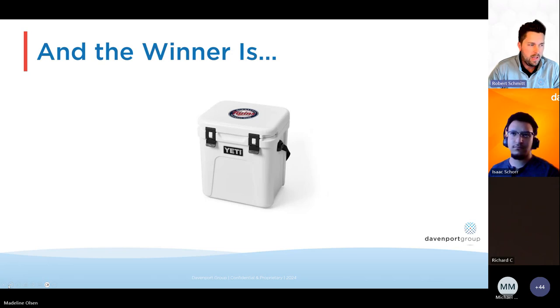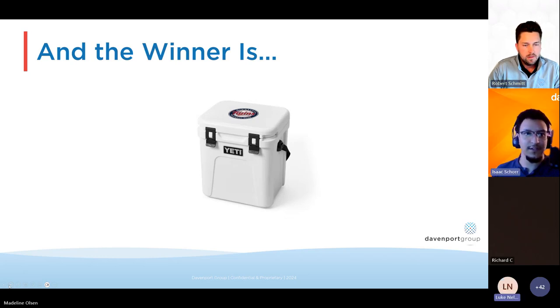The winner of the MLB Yeti raffle is Luke Nelson. Luke, are you still out there? Yes, I'm here. Congrats — you've got an MLB Yeti cooler. We'll reach out from marketing and work on getting that in your hands. Luke asked if it could have a Twins logo — it is customizable, so you can select from any of the MLB options that Yeti has available. Rep your team!